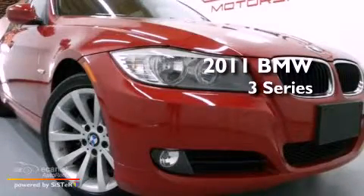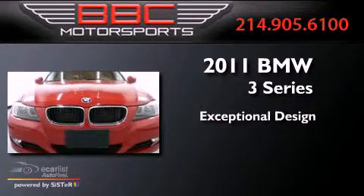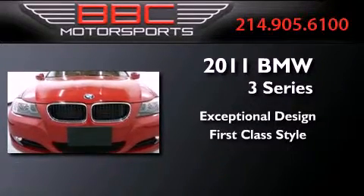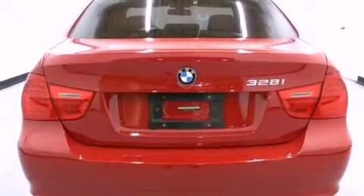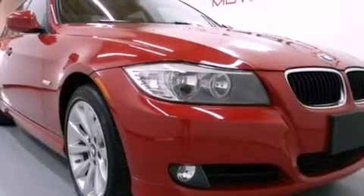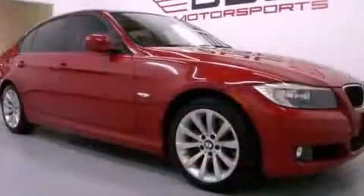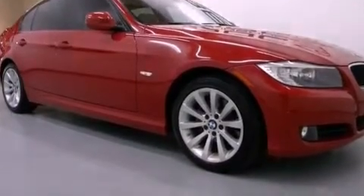This is a 2011 BMW 3 Series. Its top features include a multi-link rear suspension, a navigation system, adaptive brake lights, a low tire pressure indicator, alloy wheels, and traction control and stability control systems.